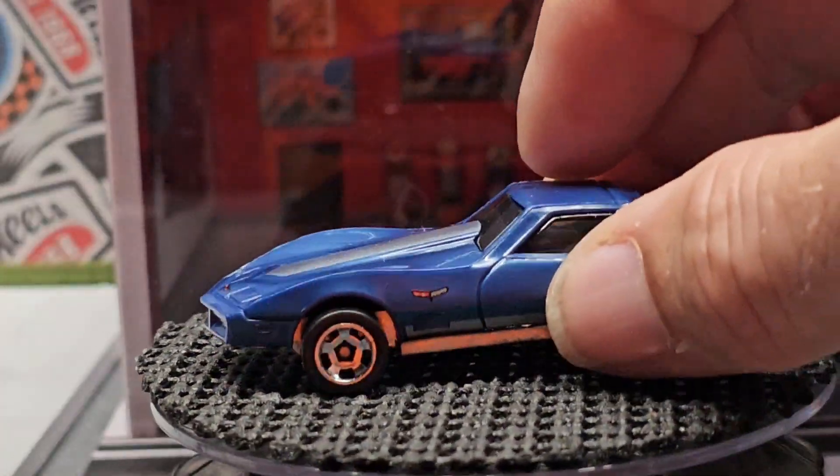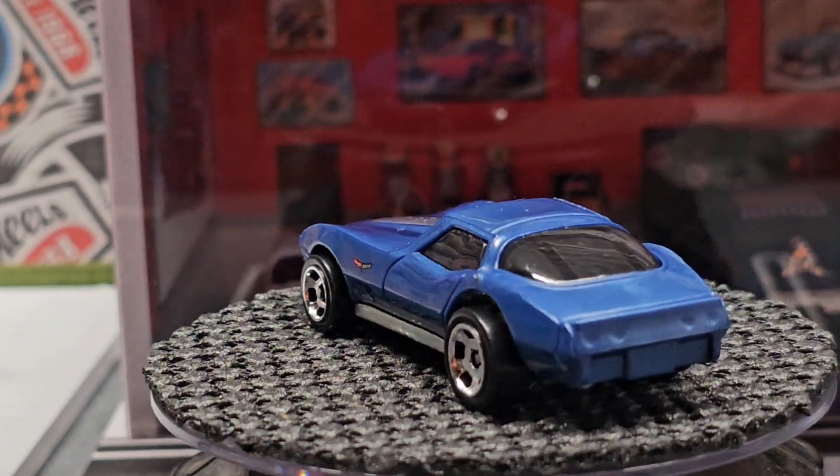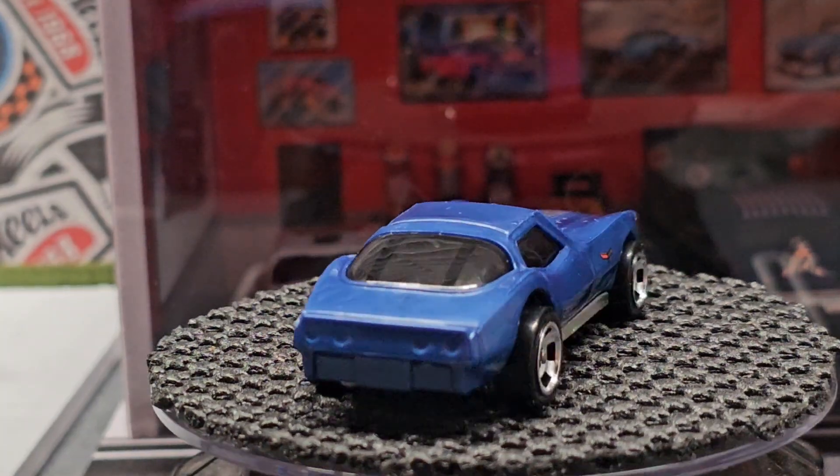Here is the plastic Corvette. A lot of people don't like it, but I think it is a very iconic looking car.